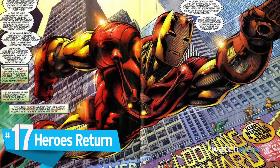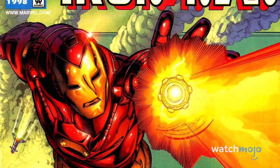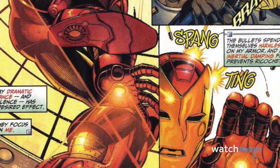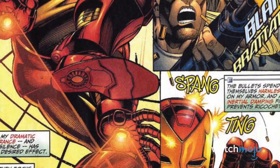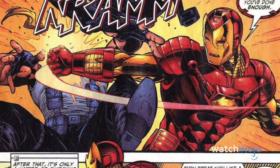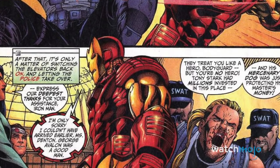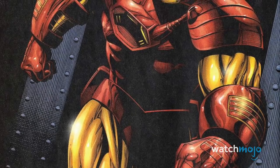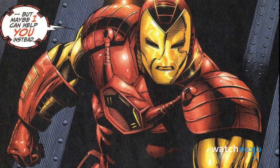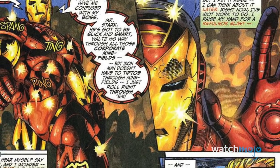Number 17: Heroes Return. This armor was worn by Iron Man following the Heroes Reborn event, in which numerous Marvel heroes were reinvented for the modern age in an alternate dimension. Upon returning to the regular Marvel Universe, Tony donned this new suit meant to evoke his classic armor but with some modern touches. Also called the Renaissance armor, it's meant to bring Iron Man into the modern era while still sticking true to his roots. Sadly, Tony was forced to abandon this suit when it was discovered that its power systems were negatively impacting his health — a real shame, because this is still one of the most striking suits in Tony's wardrobe.